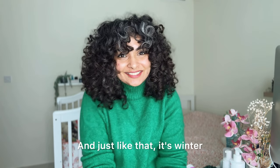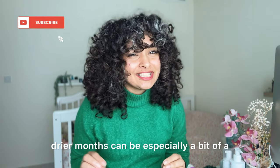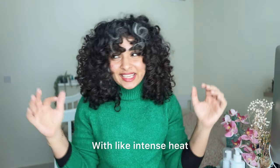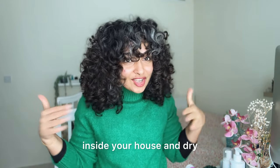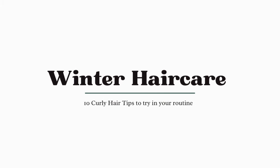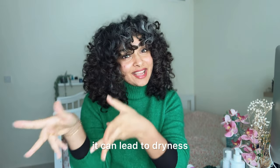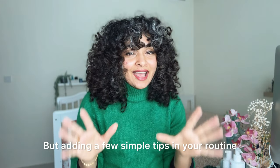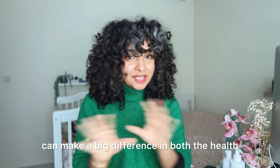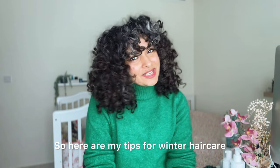Just like that, it's winter. Maintaining curly hair during the winter — colder, drier months — can be especially a bit of a challenge for curly hair. The intense heat inside your house and the dry cold weather outside can all make your scalp and your hair dehydrated, leading to dryness and breakage. But adding a few simple tips to your routine can make a big difference in both the health and appearance of your curly hair. Here are my tips for winter hair care.